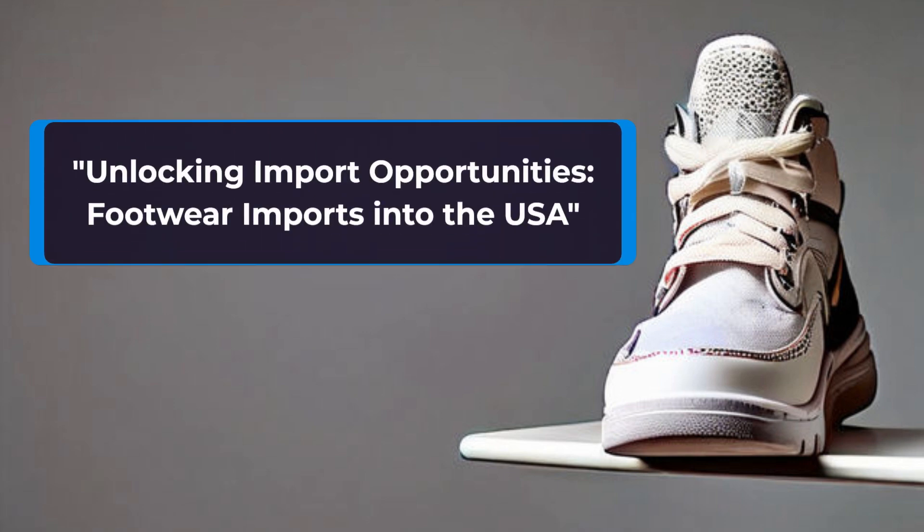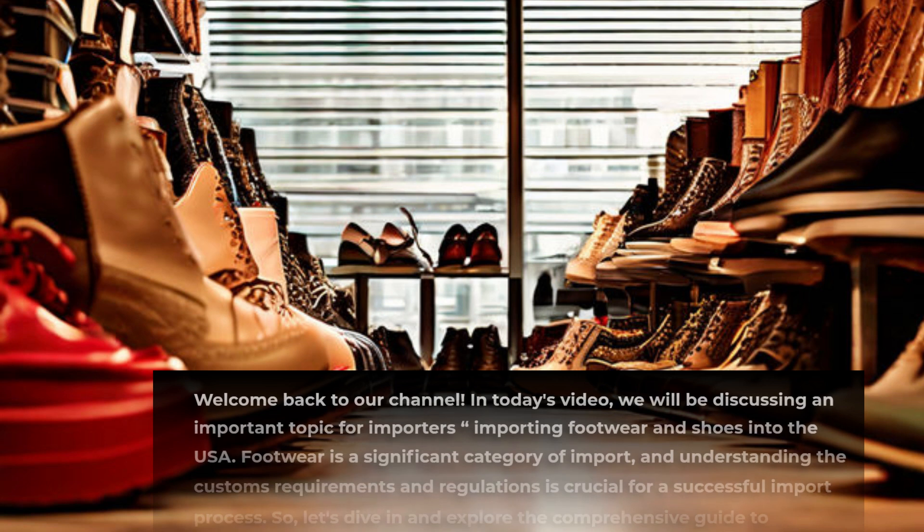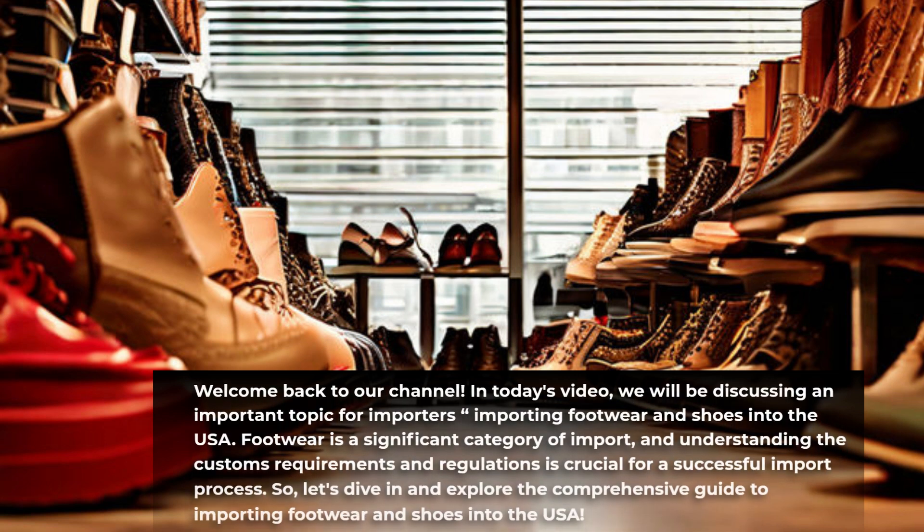Unlocking import opportunities: footwear imports into the USA. Welcome back to our channel. In today's video, we will be discussing an important topic for importers — importing footwear and shoes into the USA. Footwear is a significant category of import, and understanding the customs requirements and regulations is crucial for a successful import process. Let's dive in and explore the comprehensive guide to importing footwear and shoes into the USA.